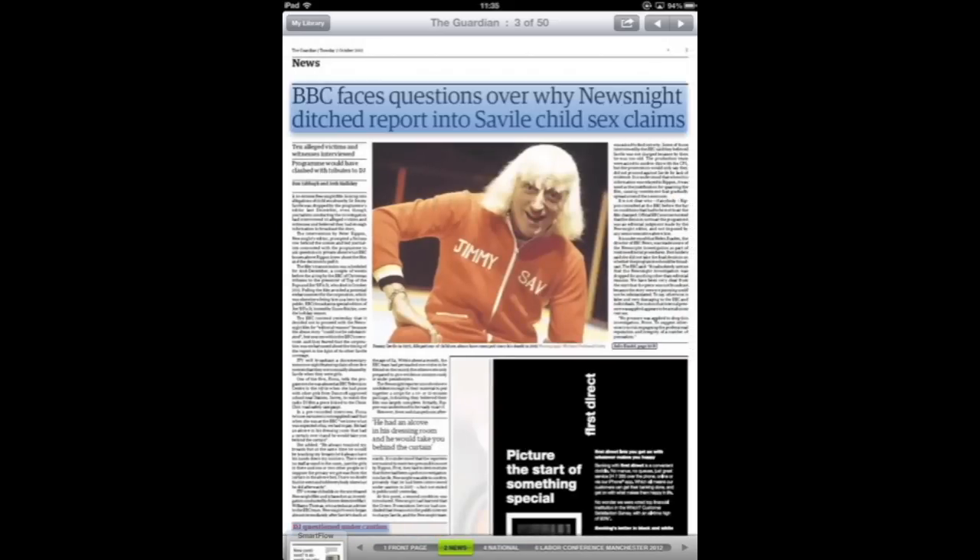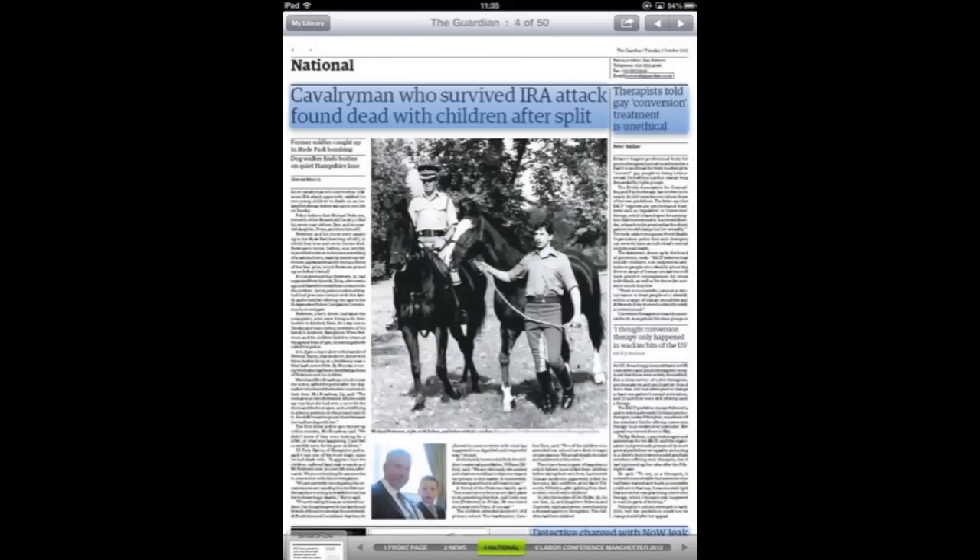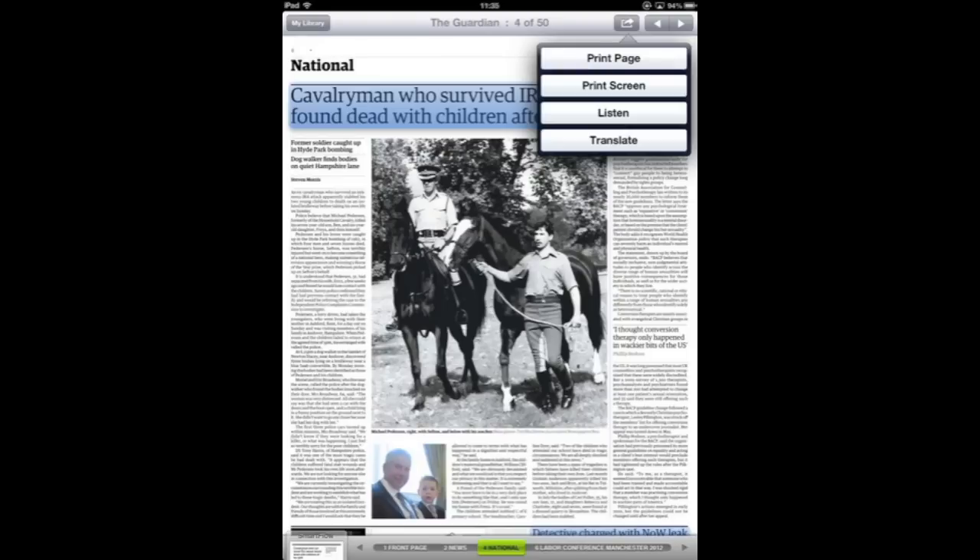For people who are visually impaired, PressReader also has a very good function that allows the app to read you the page that you're on. Let's listen in to an example of that.